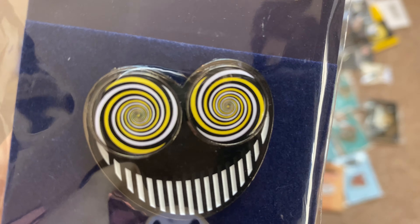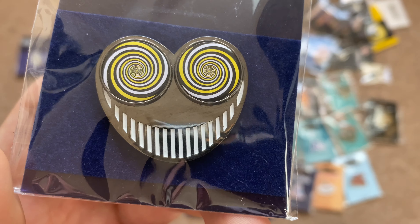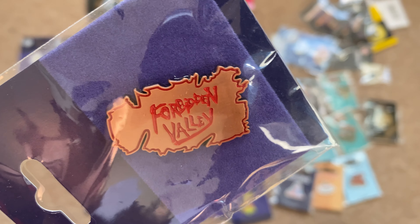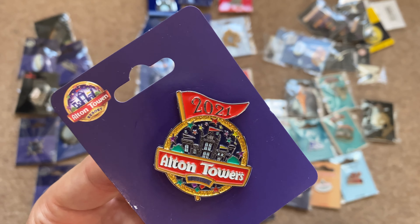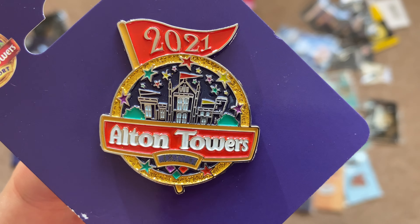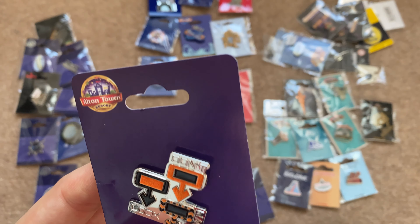I'd love to have the Smiler pin badge on a cork board on the wall. It's quite a sought-after one online — really cool. Next is my Forbidden Valley pin badge; I love the design of the Forbidden Valley logo so this was definitely one I had to have. Then there's my 2021 Alton Towers pin badge that I purchased on an off-vlog day — nice and detailed. After that is the Oblivion pin badge, the 2021 version, with a funky multi-coloured design.